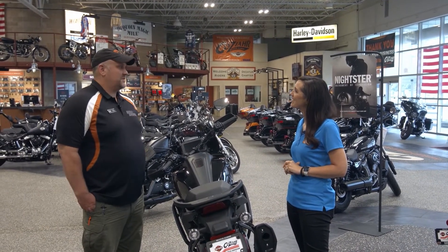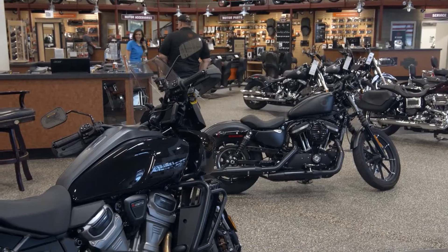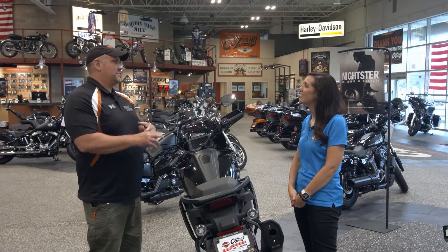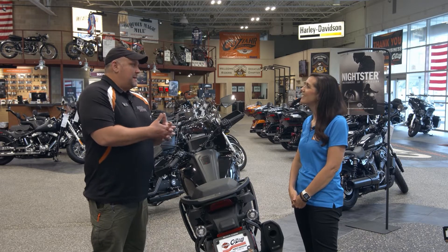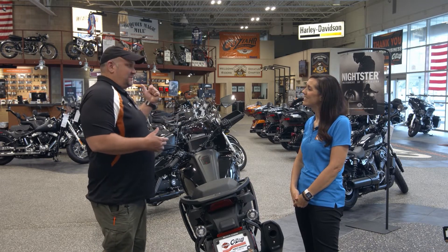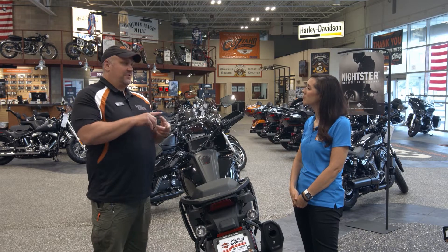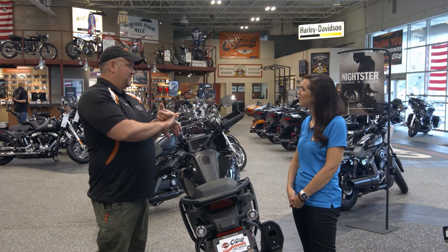First and foremost, we offer a full line of new and pre-owned Harley-Davidson motorcycles. We have a fantastic parts and accessories department with lots of tenure and experience in the dealership that can set your bike up with the right parts and accessories to make it completely yours. Our service department features experts and even master-level technicians that can keep your motorcycle going down the road — performance accessories, maintenance.